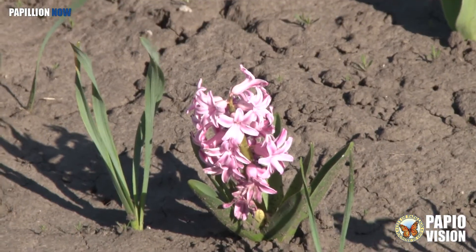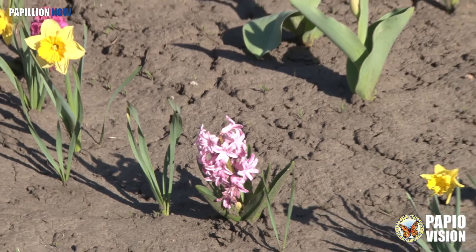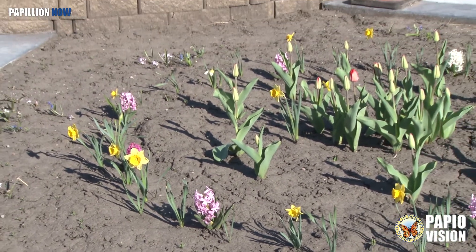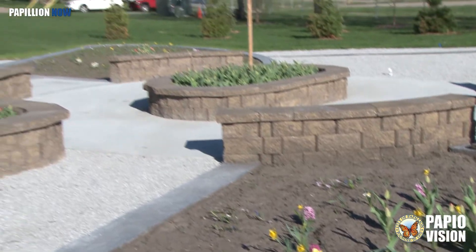The butterfly habitat and pollinator garden personifies a community coming together. This is a very exciting community project, and we consider this to be a project that will continue to grow.